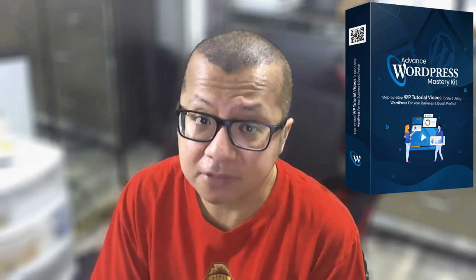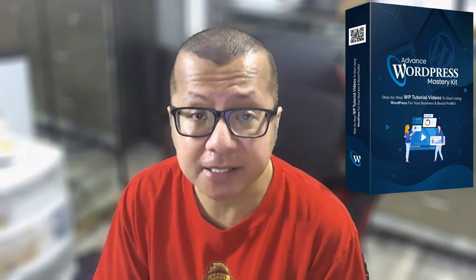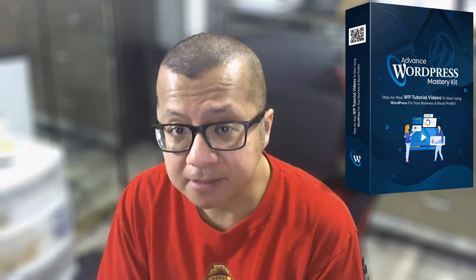Thank you for checking out my Advanced WordPress Mastery Kit review. Advanced WordPress Mastery Kit is a step-by-step WordPress training. This training includes detailed screen-recorded videos along with a training guide, presentation slides, and many more. This training is being offered as a complete package with an unrestricted private label rights opportunity, with all the sales material required to resell the product. This is Will from Digital Affiliate, and today let's see what Advanced WordPress Mastery Kit is all about.